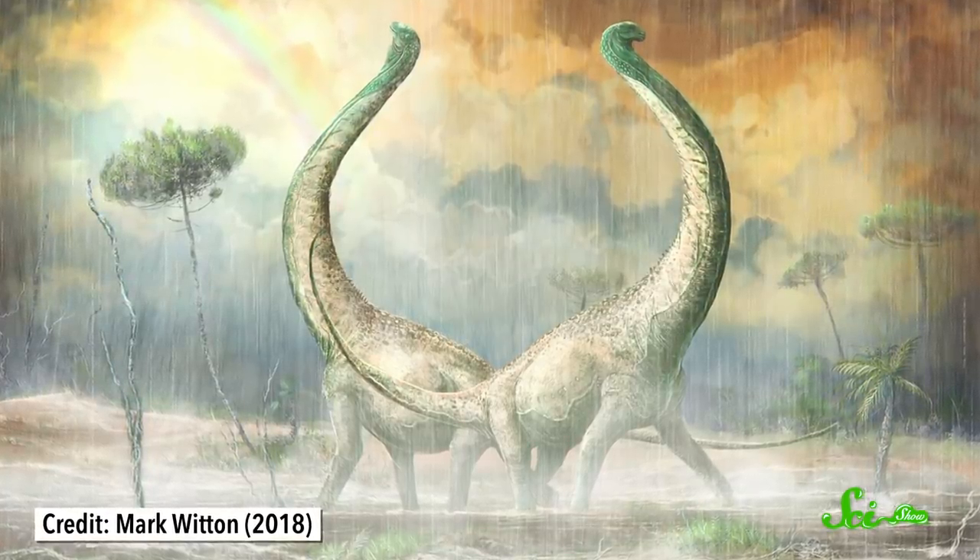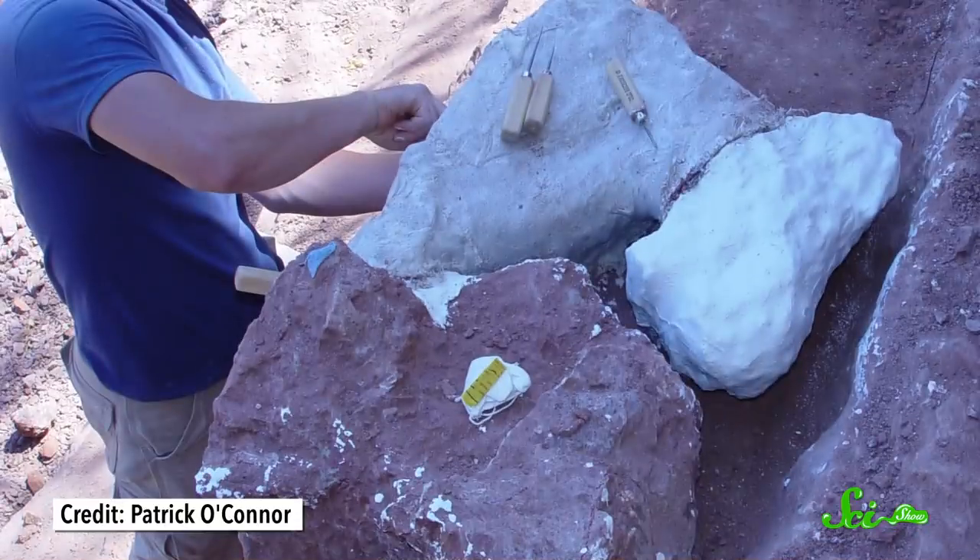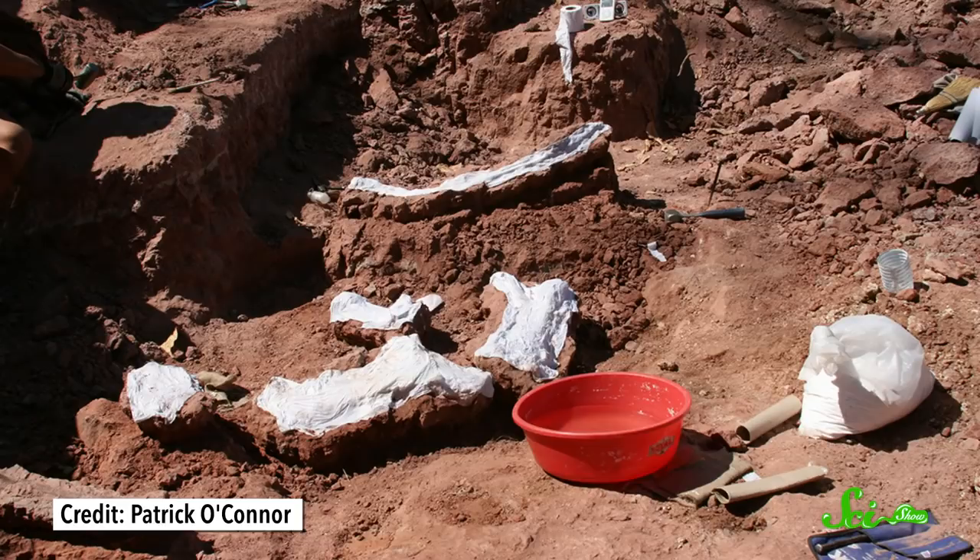We found their fossils on every continent except for Antarctica. But their early years are still kind of a mystery. And that's why paleontologists are excited about a new fossil described this week in the journal PLOS One. Not only is the titanosaur over 100 million years old, they found a lot of bones from the same animal, and it's already providing intriguing insights into titanosaur evolution.